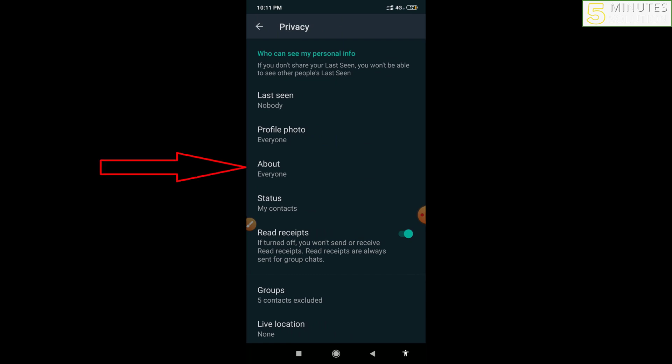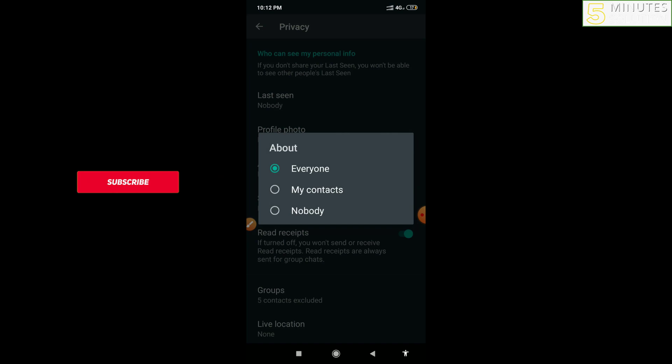From Privacy, click on About. Here you'll see it has been set to Everyone by default — that means everyone can see your mobile number on WhatsApp. If you select My Contacts, only your saved contacts can see your mobile number. But if you select Nobody, no one can see your mobile number on WhatsApp, not even your saved contacts.